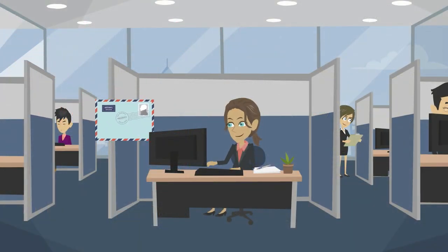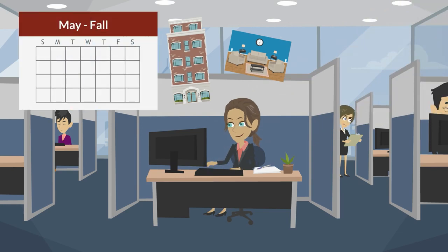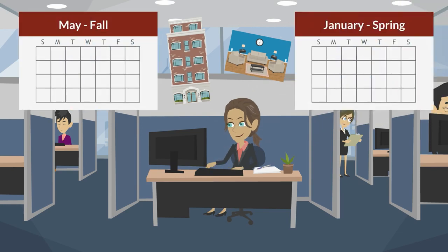Assignments are based on the date the application fee and deposit were received, and building and room preferences are subject to availability. Contracts for on-campus housing assignments will be sent out around the end of May for fall and the beginning of January for spring. Students are billed through their UIC account the same as their tuition.